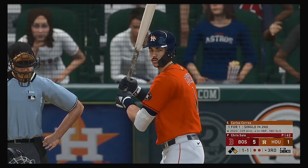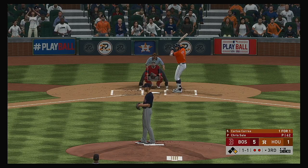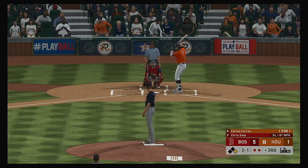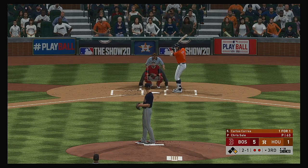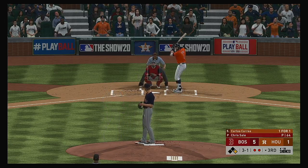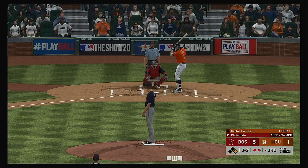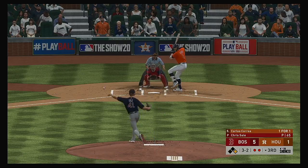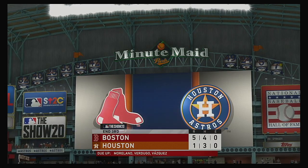Runner at first with two gone — Carlos Correa ambles to the batter's box. Astros shortstop in front with a three-and-one count. If you're at the plate right now, you have to realize who's on deck — I guarantee you something's coming over the heart of the plate. You have to be aggressive in the zone. Hit hard on the ground towards second — whipped to first in time — and that ends the inning.